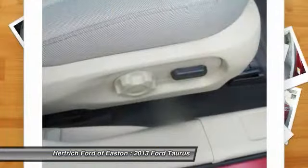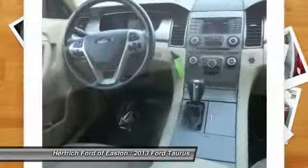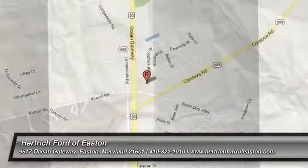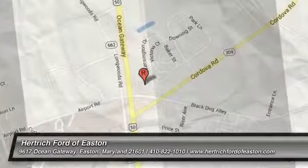Herkig Ford of Houston is the only place for you to purchase your next vehicle. Pick up the phone and call us at 410-822-2900.